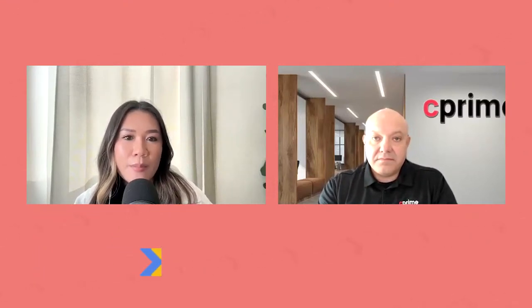Hey everyone, and welcome back to Amplify Agile. I'm Kiara Zapanta, and in today's episode we're going to discuss what labor financial management is, the benefits of it, some best practices, and more. To discuss this topic with me today is Konstantin Popov, Head of Strategic Portfolio and Financial Management with C-Prime.